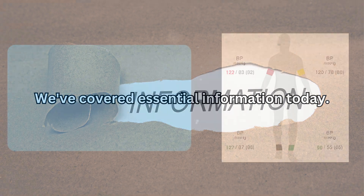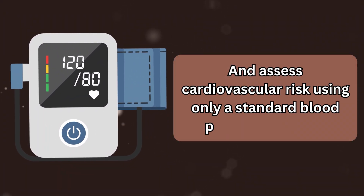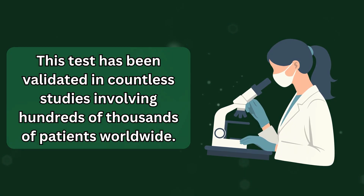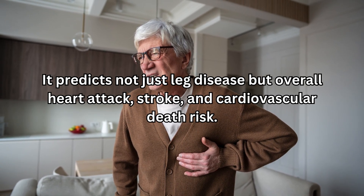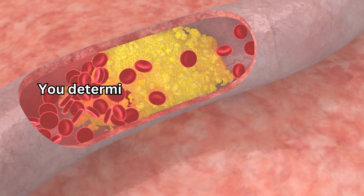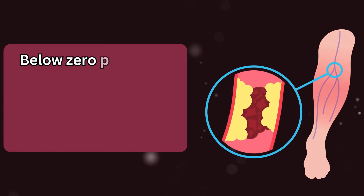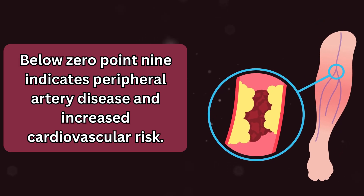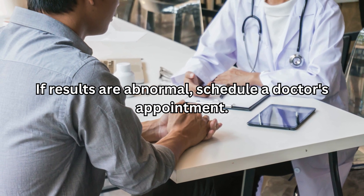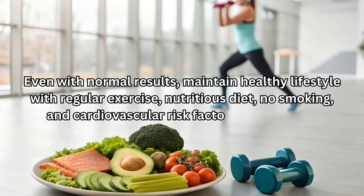The ankle brachial index is a simple, non-invasive, inexpensive way to detect arterial plaque and assess cardiovascular risk using only a standard blood pressure monitor. This test has been validated in countless studies involving hundreds of thousands of patients worldwide — it predicts not just leg disease, but overall heart attack, stroke, and cardiovascular death risk. By measuring blood pressure in arms and ankles after adequate rest and calculating the ratio, you determine whether significant arterial blockages require medical attention. Normal is 0.9 to 1.4; below 0.9 indicates peripheral artery disease and increased cardiovascular risk; above 1.4 indicates arterial stiffness with increased mortality risk. If results are abnormal, schedule a doctor's appointment. Even with normal results, maintain a healthy lifestyle with regular exercise, nutritious diet, no smoking, and cardiovascular risk factor management.